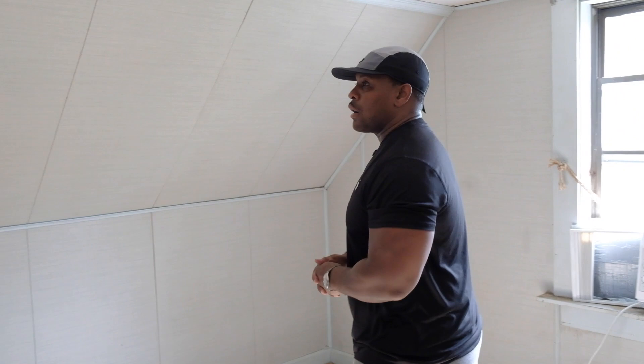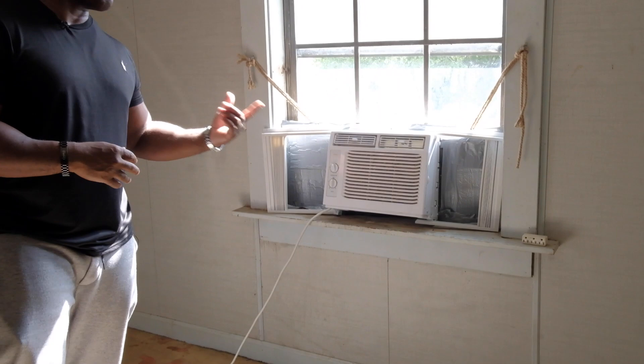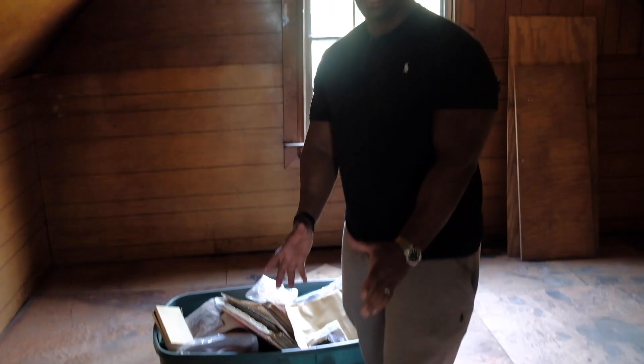We've got window units up here — this is not a central air type of property, so that's something we might have to add to get top dollar. There's another room — same situation. I'll create a column around this and make another bedroom out of it, because you've got a closet right here.